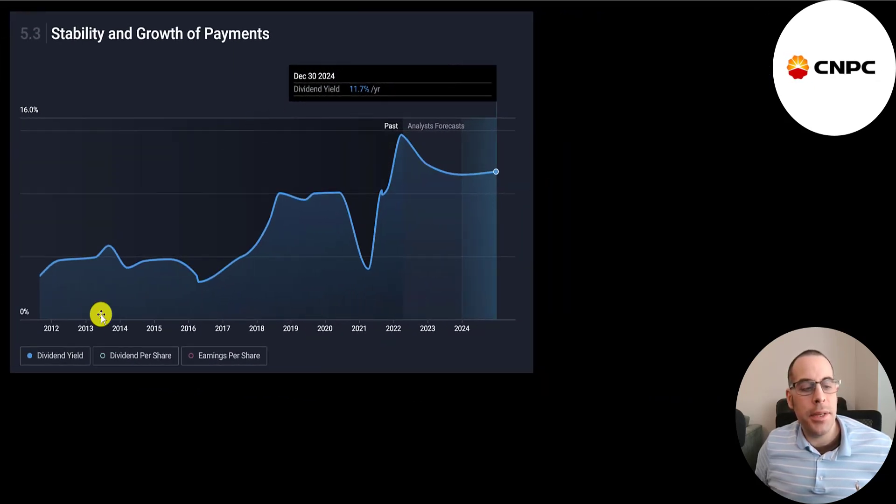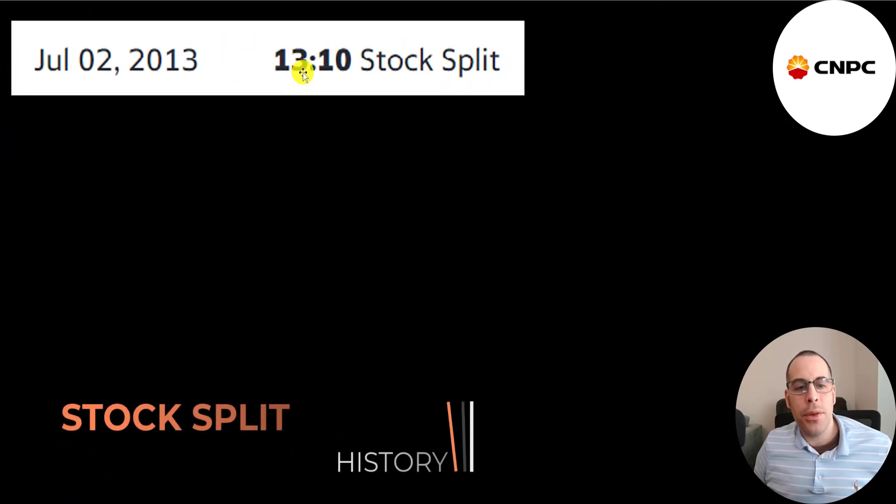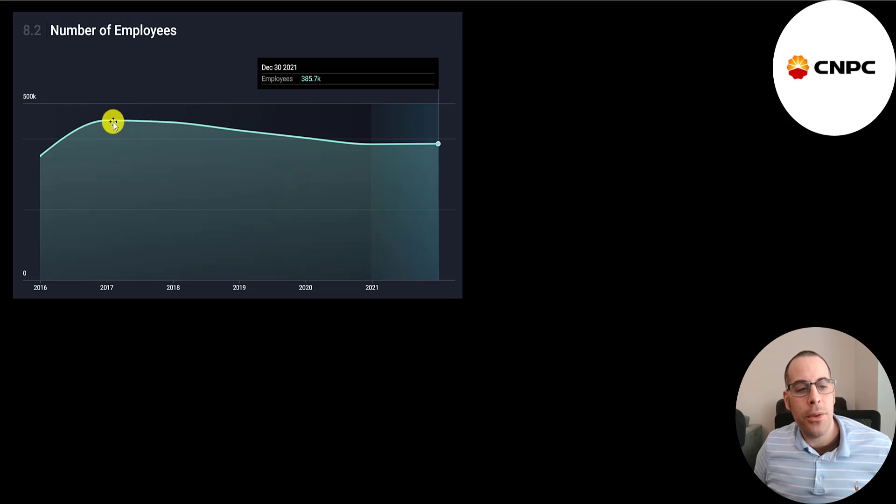The company's dividend yield since 2012 looks like it's at the highest point ever, and the forecast is for the yield to stay in the double digits — 11.7% by 2024. They've only done one stock split, a 13-for-10 split in 2013. Their employee count has been going down in recent years, but they still employ a lot of people — 386,000.